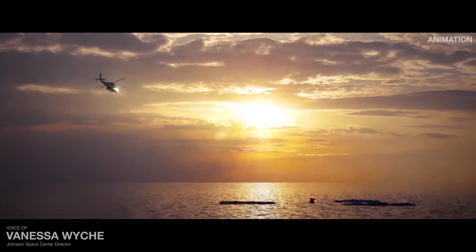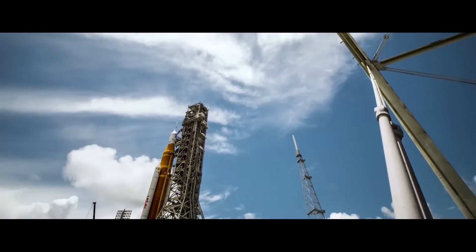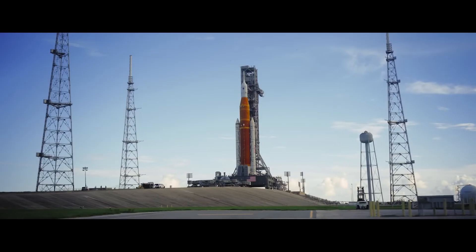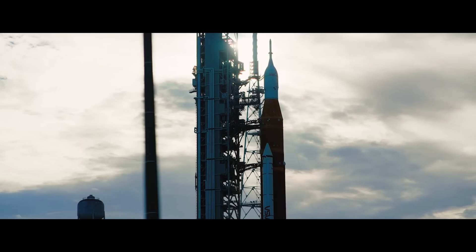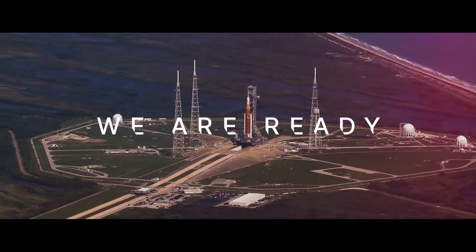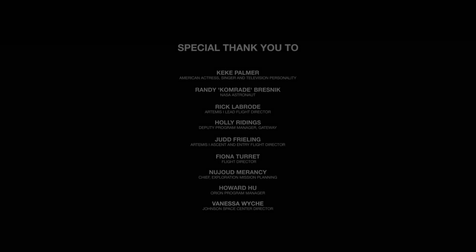To the moon and safely home again — this is the journey of Artemis I, and it will set the precedent for all that follows. United with partners around the world, this is the challenge we choose: to meet hand in hand, step by step, lighting the way from the Earth, to the moon, to Mars, and beyond. We are ready. To meet together for the world.